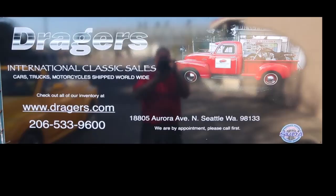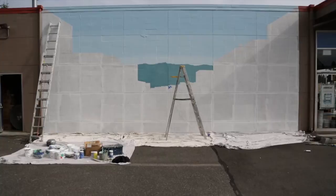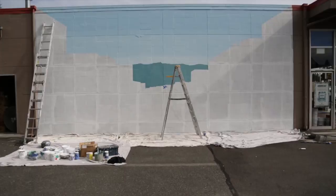This video is presented to you by Dreger's International Classic Sales in Seattle, Washington. Dreger's Clubhouse is getting a new mural on the side of the building.